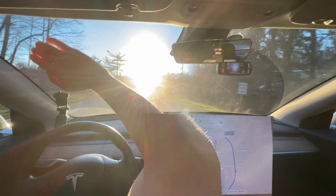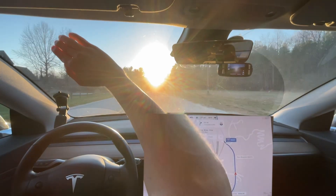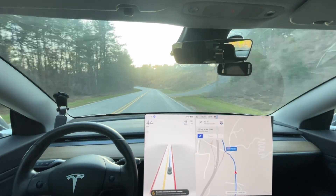Oh my goodness, holy crap, I can't see. And the car is handling it like a champ. I cannot see at all. Holy crap.